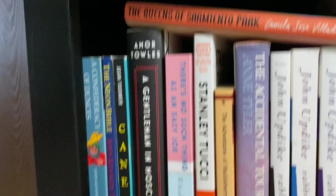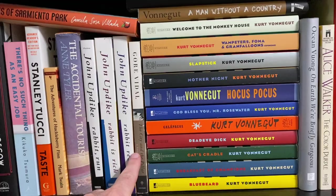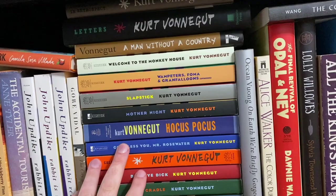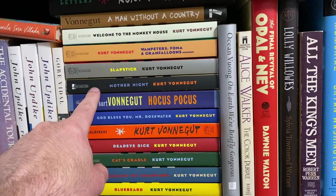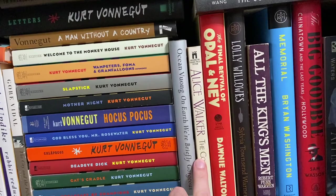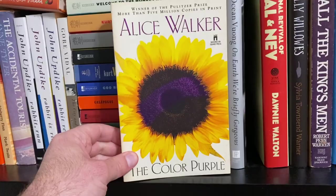We're almost there. I love A Confederacy of Dunces — I do need to reread it. A lot of these I haven't read or would need to reread. All my Kurt Vonneguts — I love Kurt Vonnegut. Mother Night is my favorite. So it's between Mother Night and A Confederacy of Dunces. It probably doesn't matter anyway, because The Color Purple is hiding back there. Yeah, it's got to be The Color Purple. I dodged a bullet — I don't have to pull Mother Night out of there.